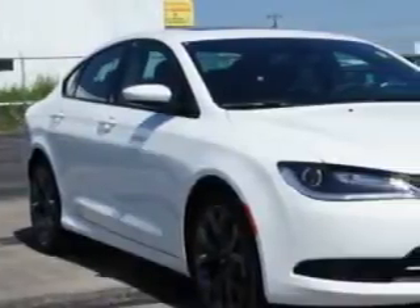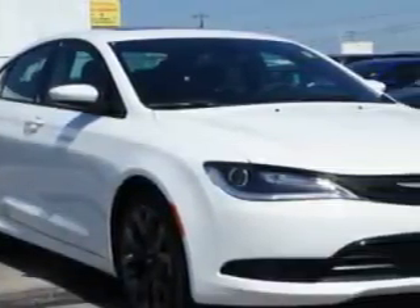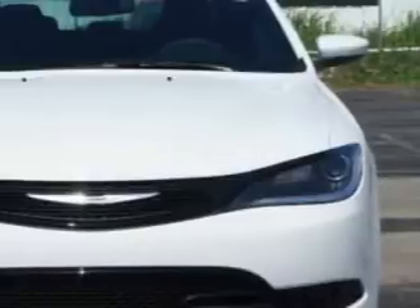Imagine driving this bright white clear coat 2015 Chrysler 200, equipped with a four-cylinder engine and an automatic transmission. Enjoy an exceptional 36 miles to the gallon on this great car.